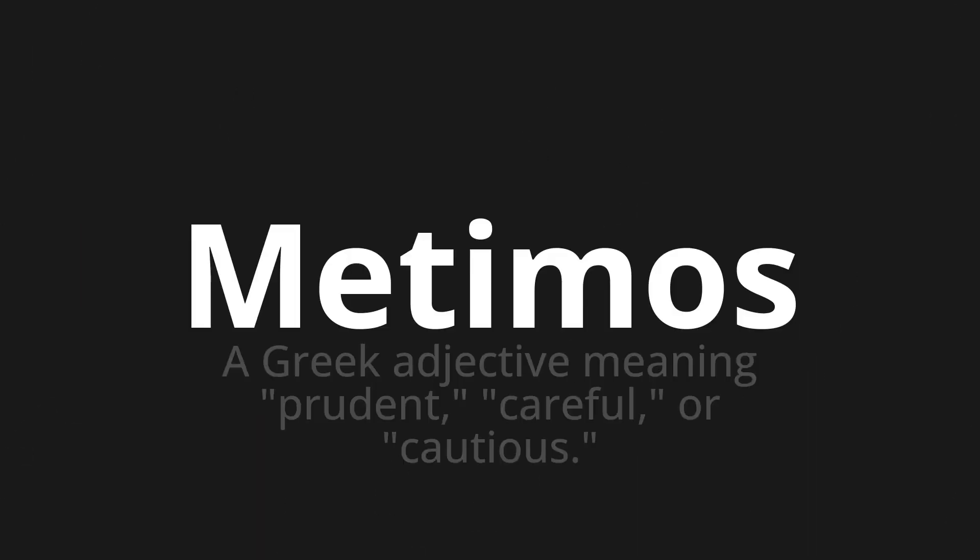Metimos, which means a Greek adjective meaning prudent, careful, or cautious.